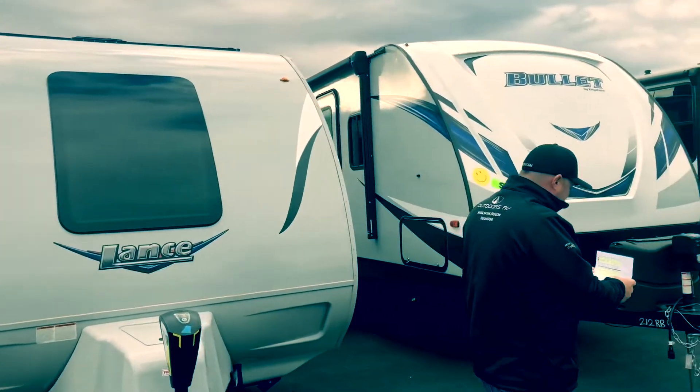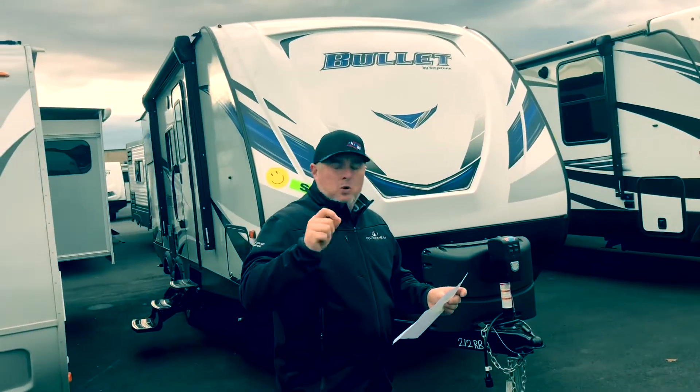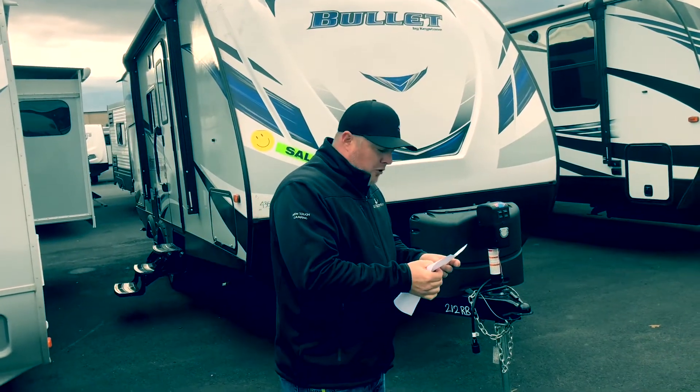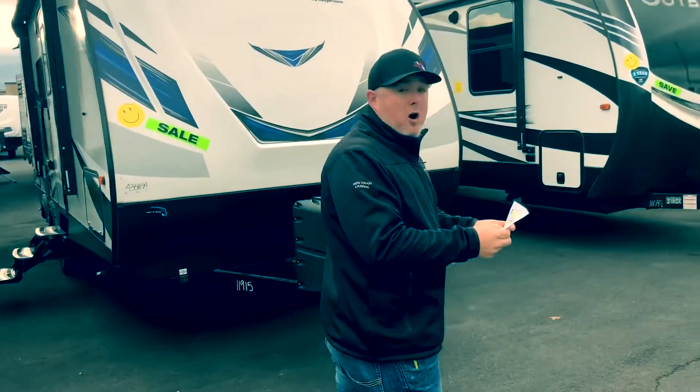Going over here to the Bullitt, guys. We're taking a look at a 21-foot rear bath with a slide. Guys, this unit is very user friendly at $23,444. That is $13,485 off. Holy cow!